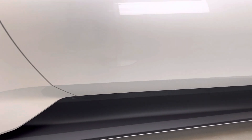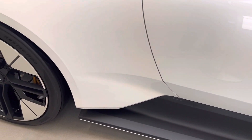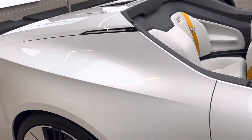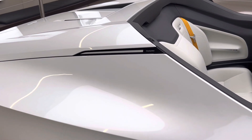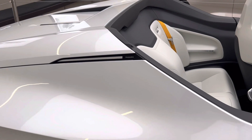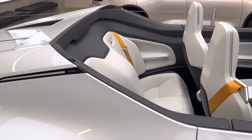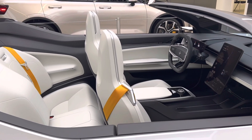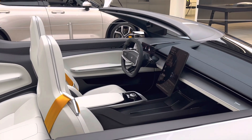The Polestar 6 will use an 800-volt architecture and will feature a dual motor powertrain making about 884 horsepower, with an estimated 0-60 at 3.1 seconds and a top speed of 155 miles per hour, which is of course electronically limited. The estimated range should be over 300 miles. If you're interested in this car and you like the recycled materials and the look, everything is very modern.